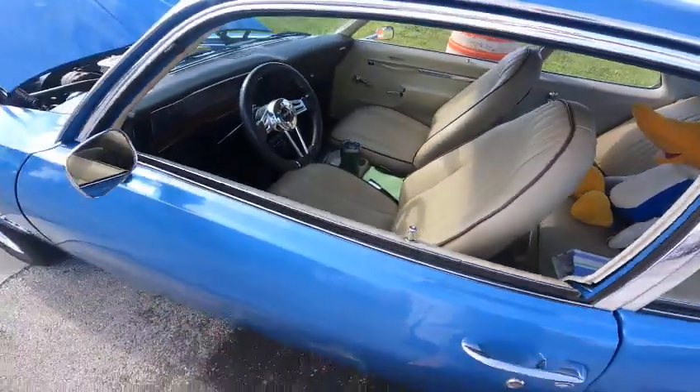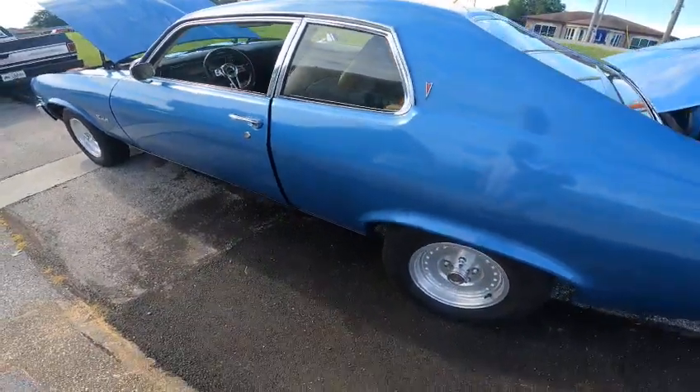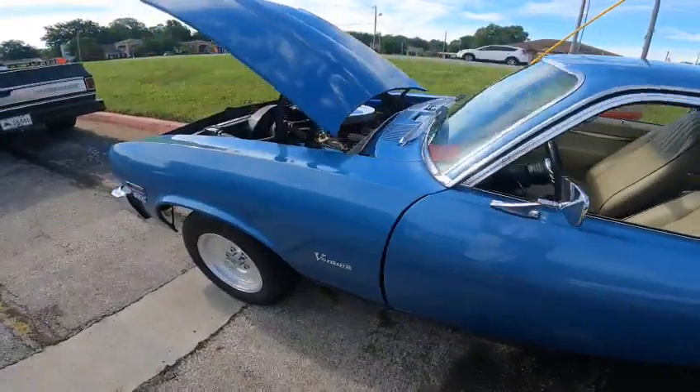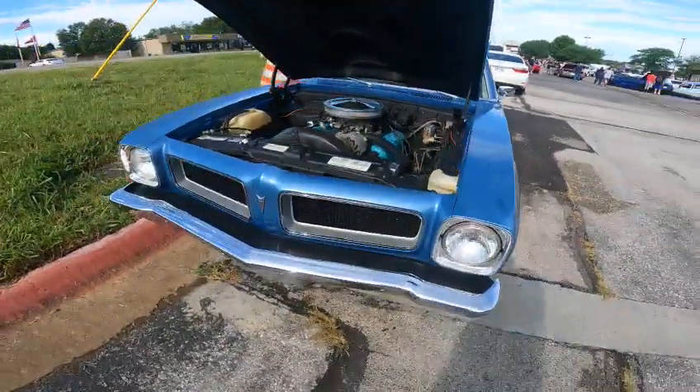The exterior — I just love this color on the car. He said he had to have some rear quarter work done on it, and then a little bit of body work here and there. I like the front ends of these.